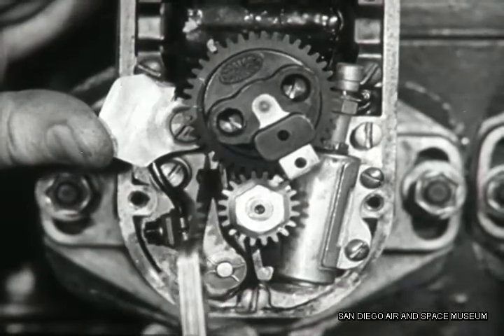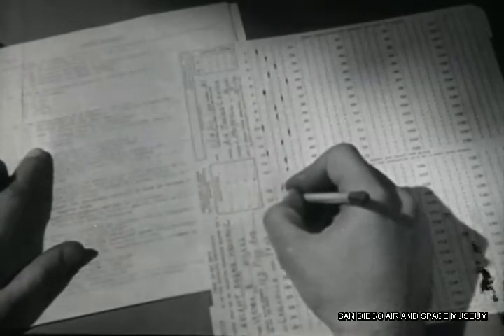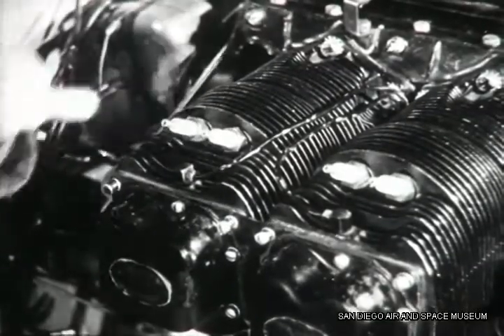After you're trained and you know all these things, you must pass exacting examinations — both written and oral — and you must show a government inspector that you can handle all the practical jobs of airplane maintenance.